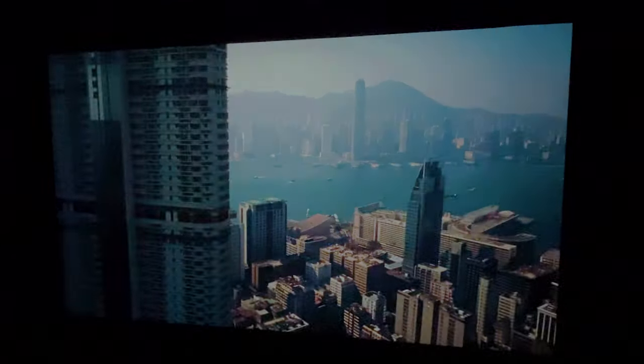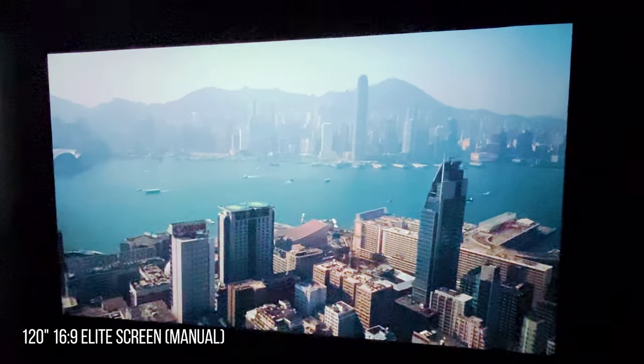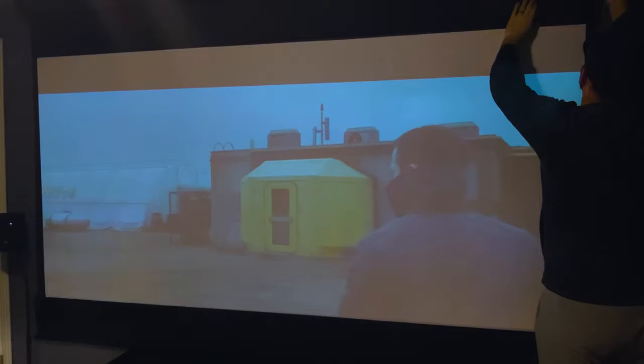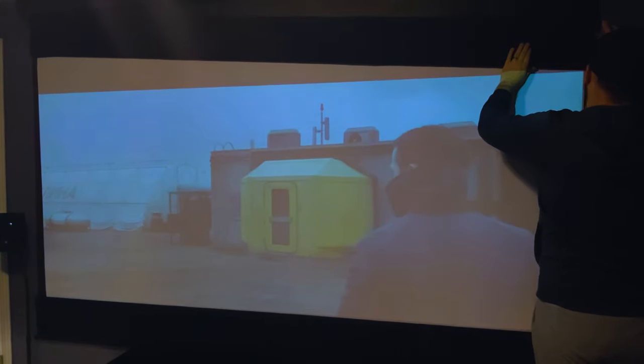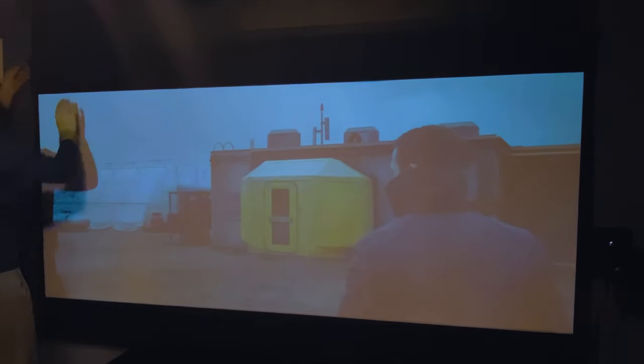Moving along to the screen, we have the 16x9 120-inch Elite Screens Manual B screen. This brings me to another very cool feature — Daniel made his own masking panels from some yardsticks and some black fabric which are attached using some clips. A great way to block out any additional reflections during movie time.